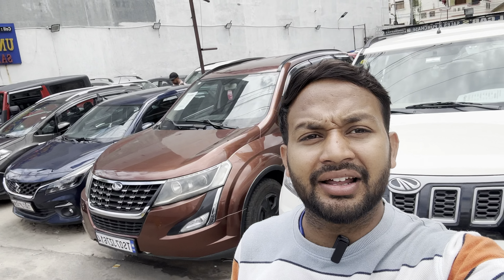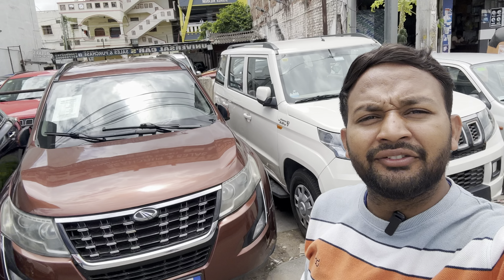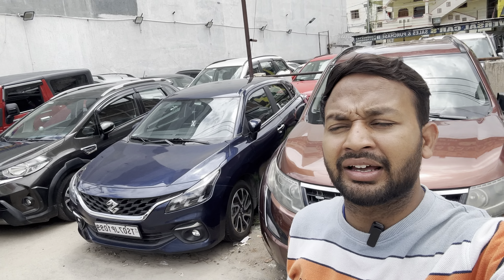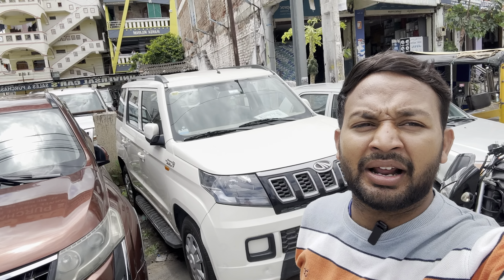Hi friends, welcome back to our channel. Here we are going to feature a universal car selection. Shift to Wagner has multiple cars — 50 plus cars. We will cover cars with price, model, and address.